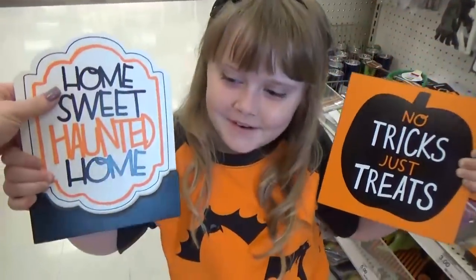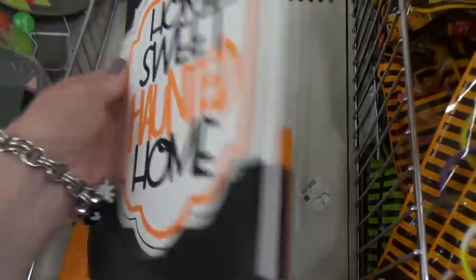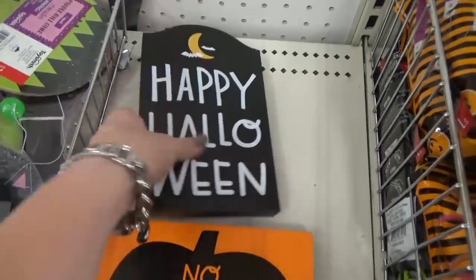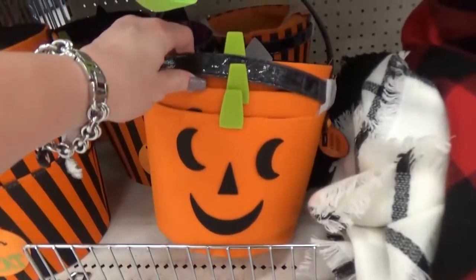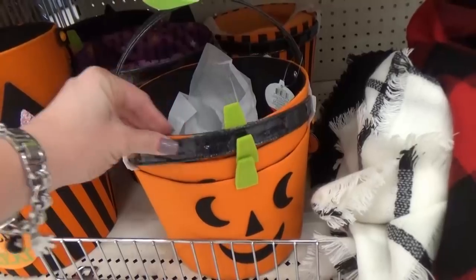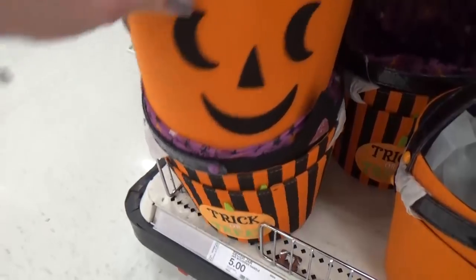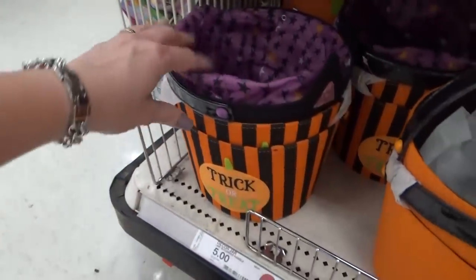Now onto the home decor — there are so many cute double-sided signs right now; it says one thing on one side and something else on the other. Check out these trick-or-treat buckets made of a felt material — really nice and sturdy. Kenzie and I both agree our favorite is the striped one.